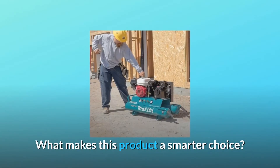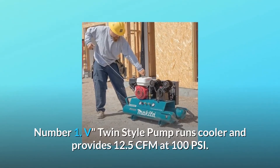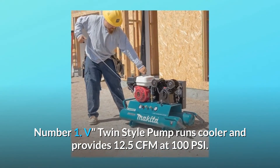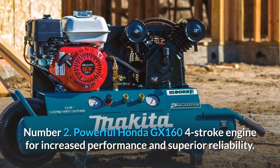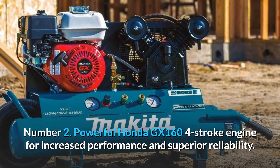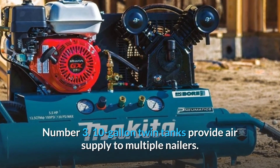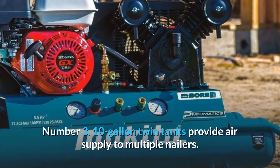What makes this product a smarter choice? Number 1: V-twin-style pump runs cooler and provides 12.5 CFM at 100 PSI. Number 2: Powerful Honda GX 16 4-stroke engine for increased performance and superior reliability. Number 3: 10-gallon twin tanks provide air supply to multiple nailers.